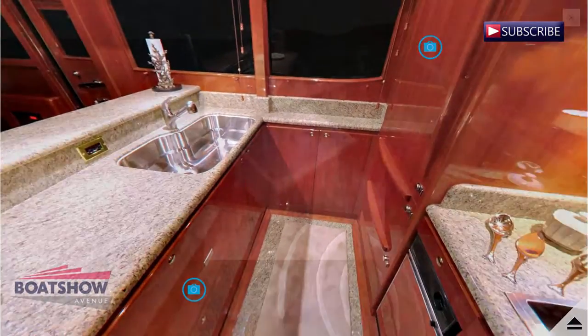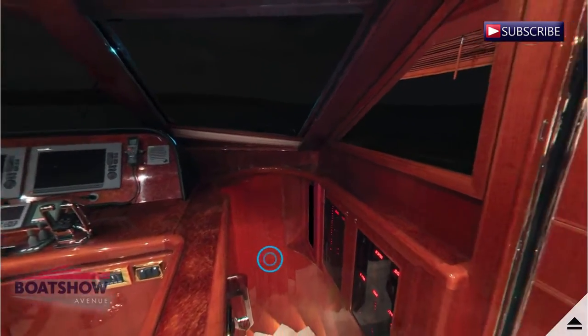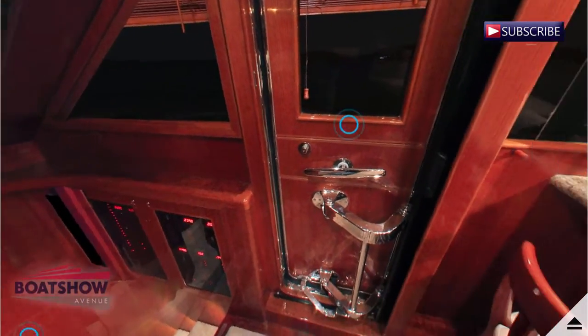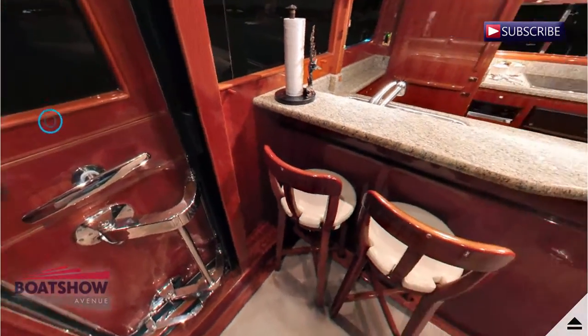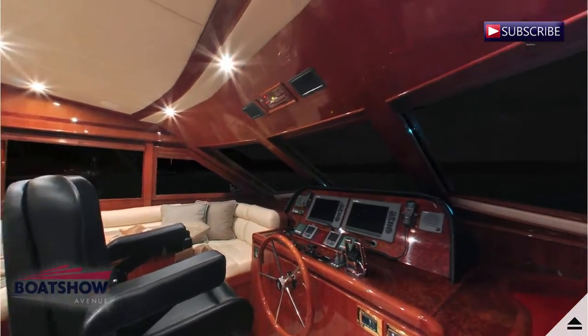The 580 has a unique open galley design that offers a complete through view from the pilothouse to the salon. This open design is ideal for entertaining, giving guests room to breathe while you conjure up some delicious aromas.